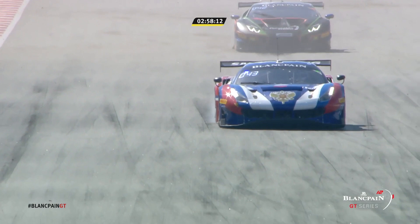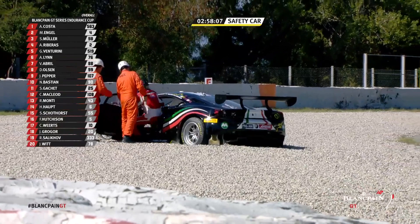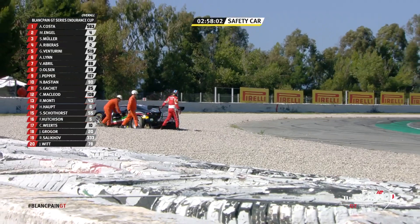The 52 looks like it might have a puncture — yes it is. The right rear tyre is flat on the 72 Ferrari. The safety car is out, and the 52 Ferrari is out.